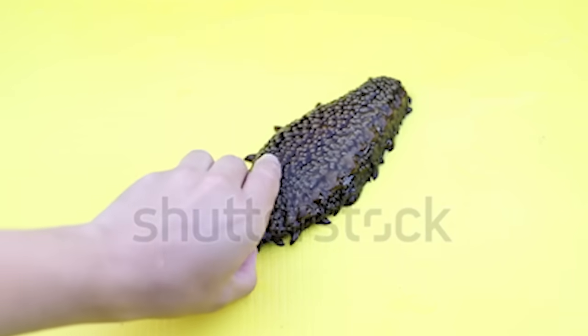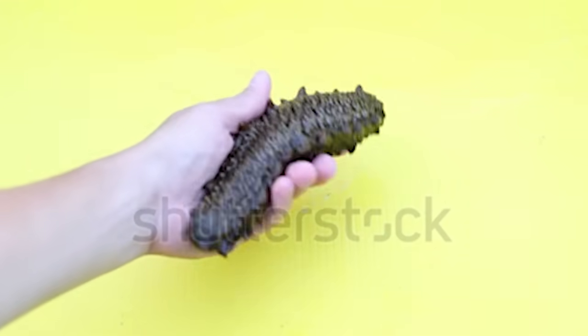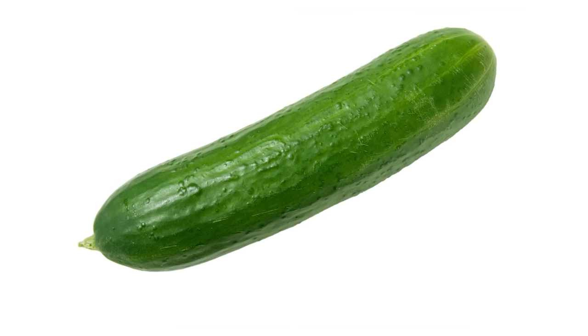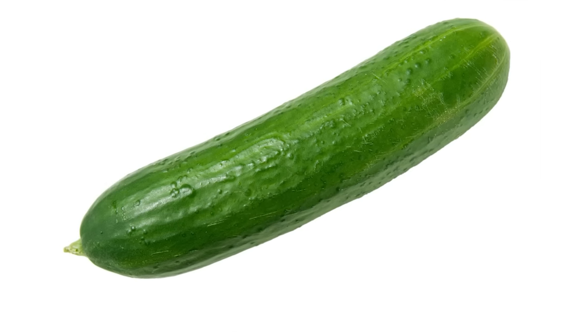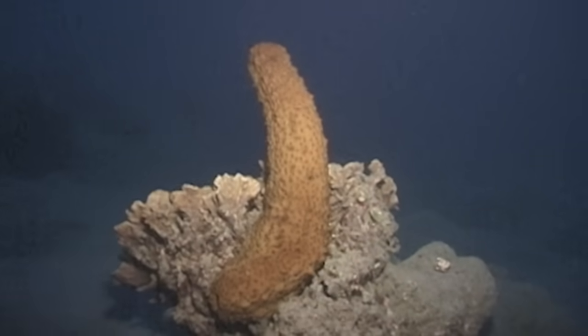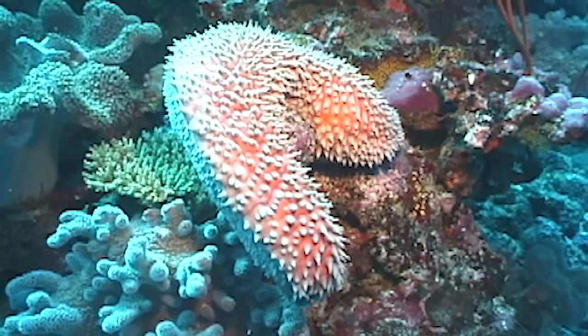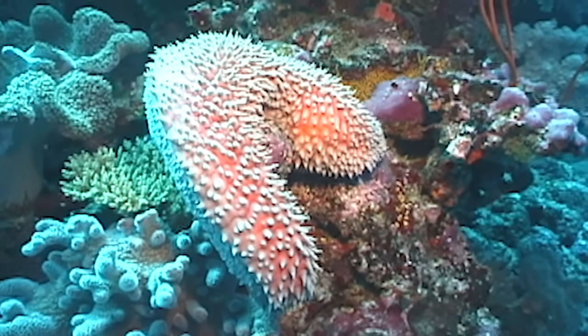This is stock video of a sea cucumber, which has been downloaded one time by me. This is a picture of a land cucumber. As you can see, they are virtually identical. If you get confused, check to see if your cucumber is breathing through its anus, because unlike land cucumbers, sea cucumbers breathe through their anuses.